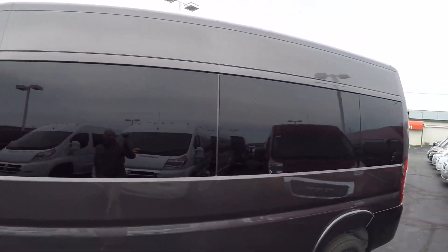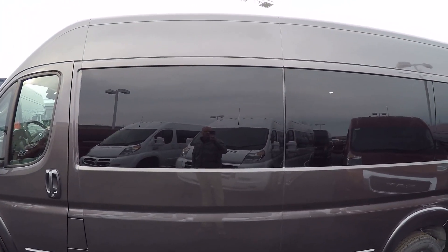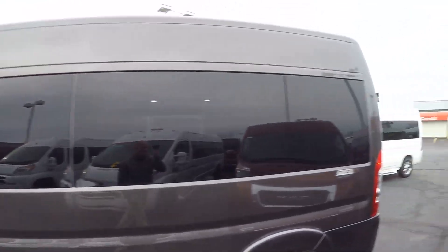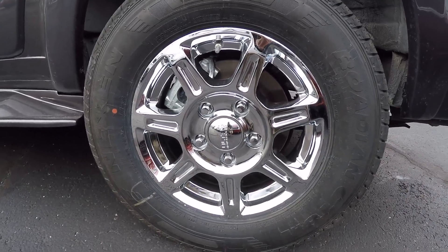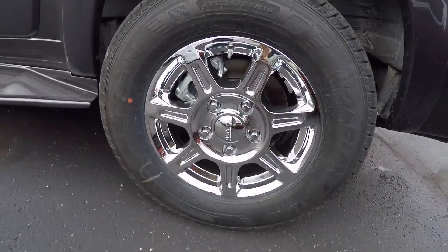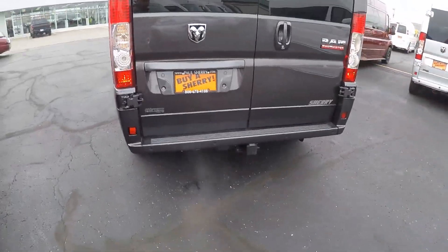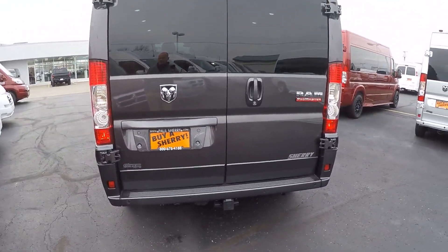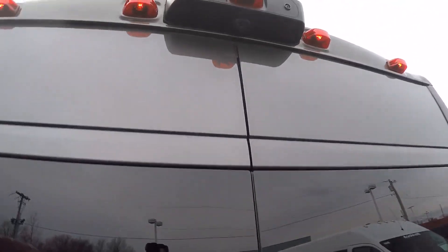Privacy glass on all of our conversion vans ensures the best protection from the sun and of course ensures your privacy. The wheels on this particular van are 16-inch chrome — we do have black available as well. At the back of the van, I'd like to go over some of the safety features all of our Promasters have, starting with the rear backup camera.